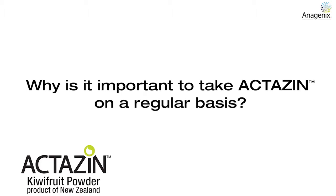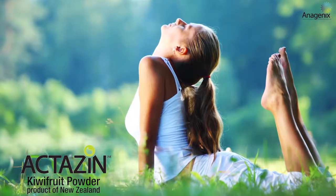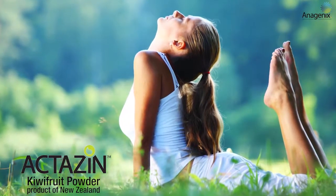We believe that it's important to keep taking the Actazin product, because once you stop taking Actazin, the stool frequency is likely to tail off. We know that the gut responds quite quickly — for other foods that we've looked at at Plant and Food Research, within about one or two weeks you go back to your baseline levels of stool frequency per week. So really, if you want to keep healthy and keep things regular, you need to be keeping at least with a maintenance dose of 600 mg of Actazin.